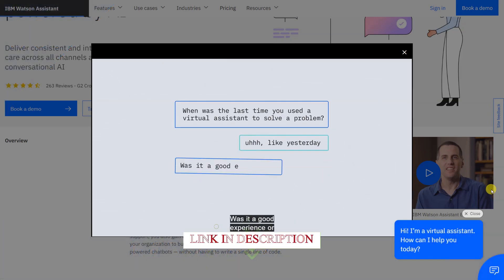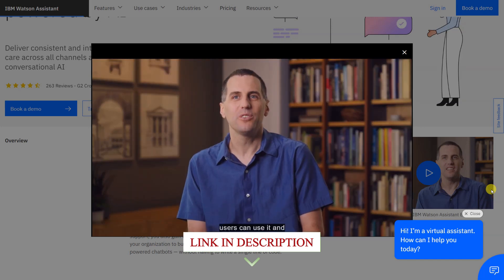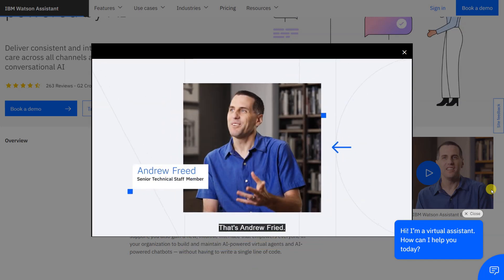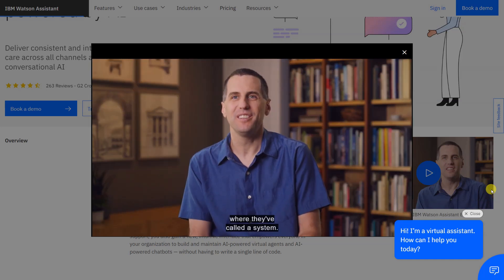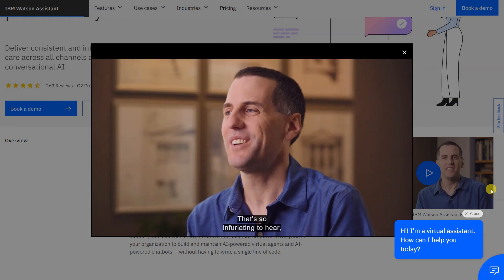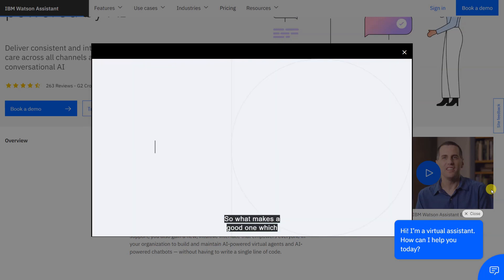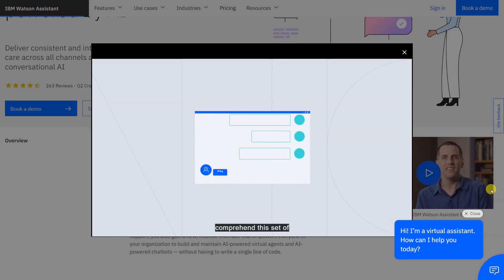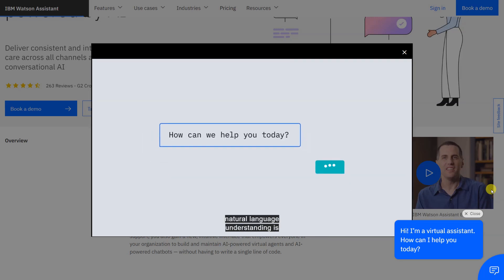IBM's Watson Assistant streamlines the customer service process by providing accurate answers to queries across different devices, applications, and channels. This tool works well for teams that don't have a lot of experience working with chatbot tools because no specialized knowledge is required to manage the software. Watson Assistant is free to use for up to 10,000 messages per month. Paid plans cost from $140 a month and come with a 30-day free trial.